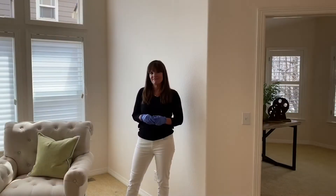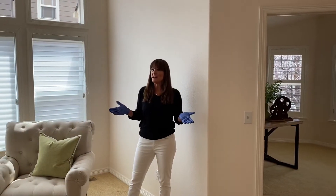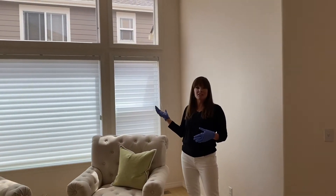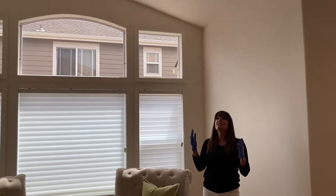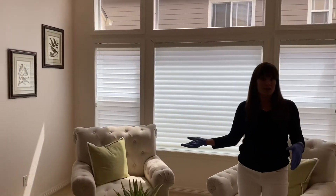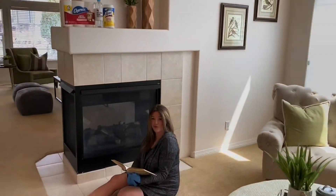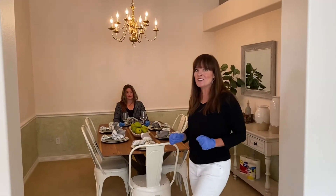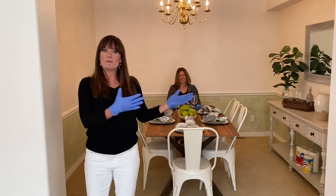Soak up the vitamin D in your formal living room. There's an abundance of natural light, vaulted ceilings, and a three-sided cozy fireplace. And when you're ready to start entertaining again, this formal dining room will sure come in handy!